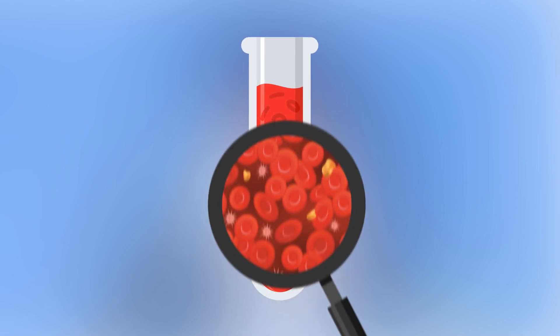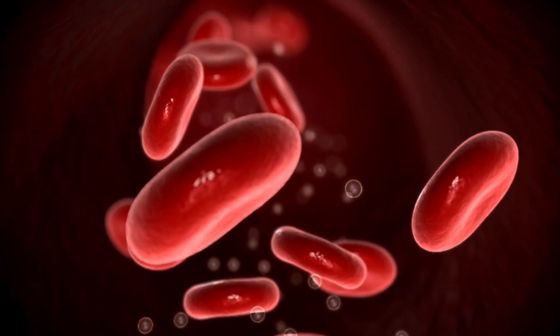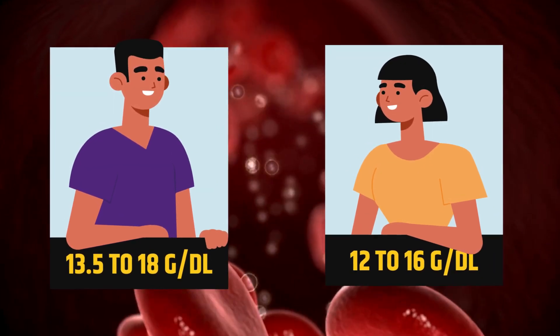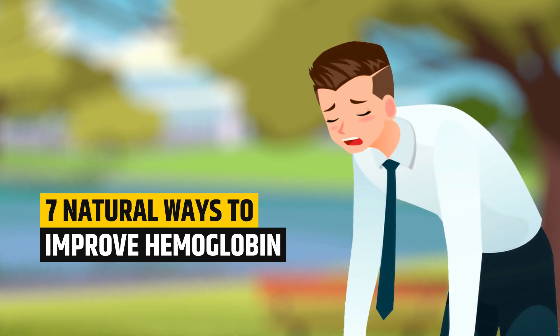Hemoglobin is a protein found in red blood cells. These cells carry oxygen around the body. Normal concentrations of hemoglobin in the blood are 13.5 to 18 grams per deciliter in males, and 12 to 16 grams per deciliter in females. If your hemoglobin levels are low, you can increase through 7 natural ways to improve hemoglobin.